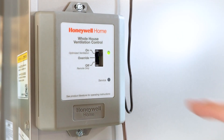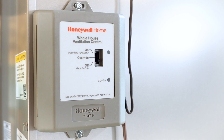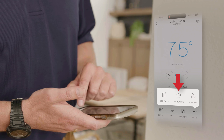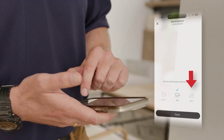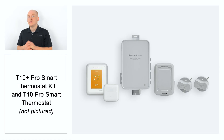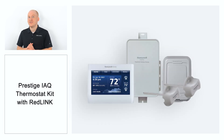Another ventilation control option is a control board at the system where you can switch it off. In this case, consider upgrading your thermostat so that you can control your ventilation from the comfort of your living space or from the Resideo app. Several models from Resideo offer ventilation control, and they will need to be installed and configured by your HVAC Pro.